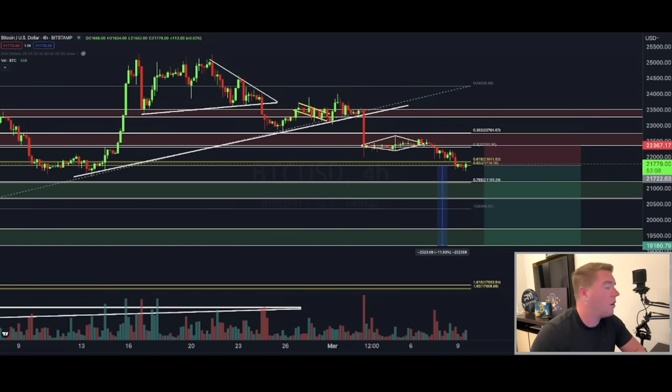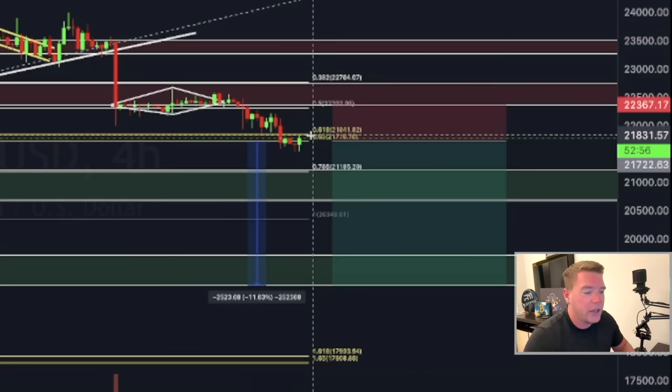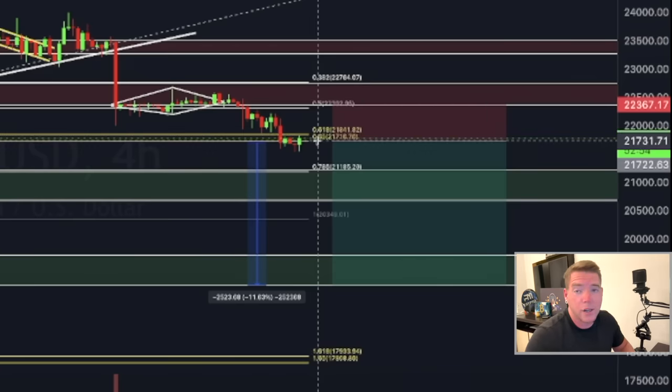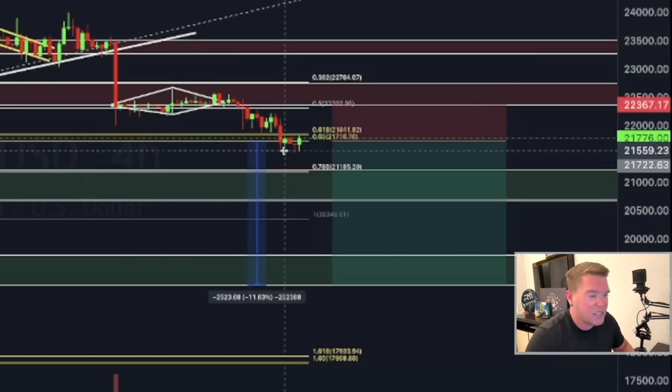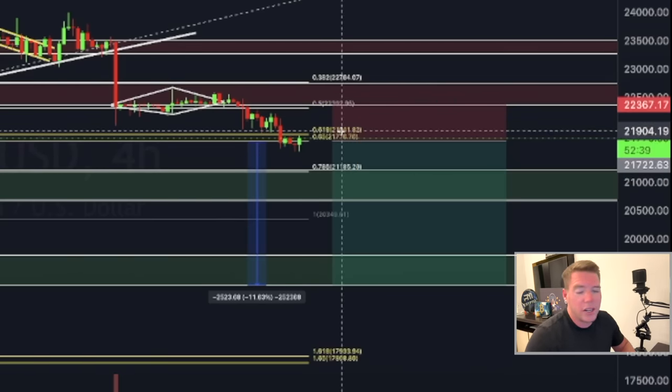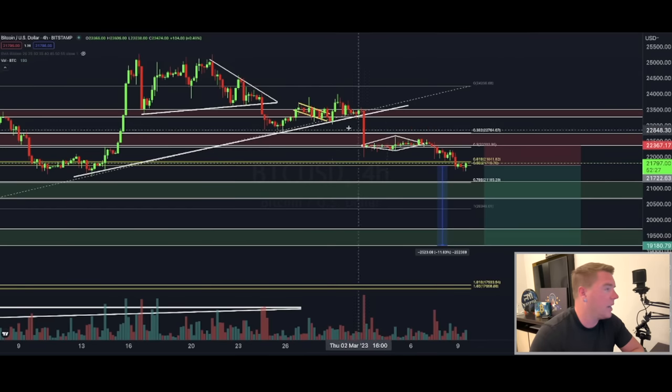Looking at the four-hourly chart, you can see that right now Bitcoin is bouncing from the golden ratio. So if you entered a short as I told you two days ago in the video, we still have some room to the upside for a potential stop loss, because this can still turn around to the downside. If you take a hit here it will be just a small one, because the reward if it turns around is of course way higher than the assumed risk.